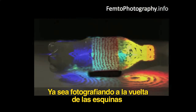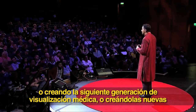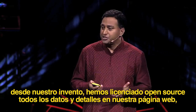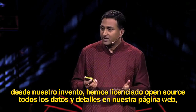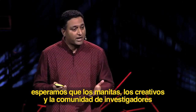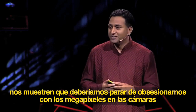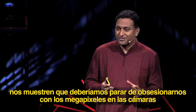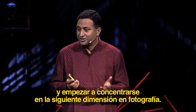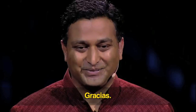Whether it's for photography around corners, creating the next generation of health imaging, or new visualizations — since our invention, we have open sourced all the data and details on our website. Our hope is that the DIY, the creative, and the research community will show us that we should stop obsessing about megapixels in cameras and start focusing on the next dimension in imaging. It's about time. Thank you.